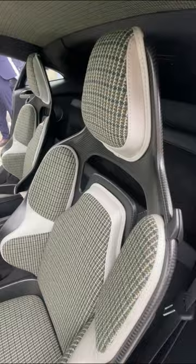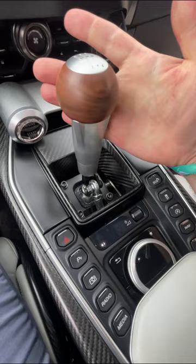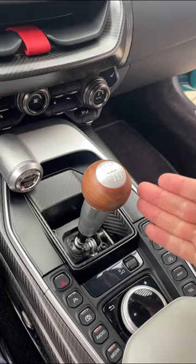For starters, you get these amazing racing seats that are covered in tweed. But the most special part about the Valor is right here — this car actually comes with a manual transmission that feels unbelievable to shift. You get this beautiful wood shifter and you can actually see the linkage exposed in the center console.